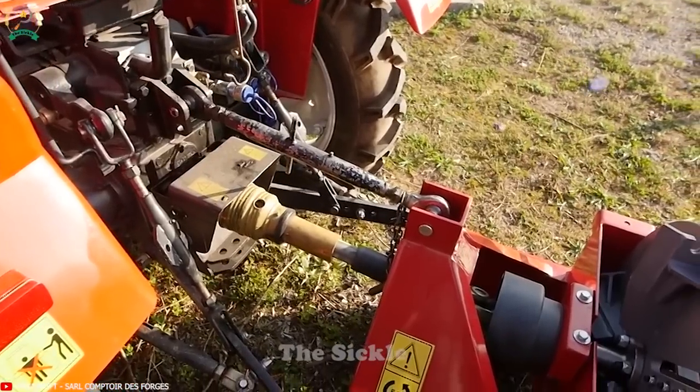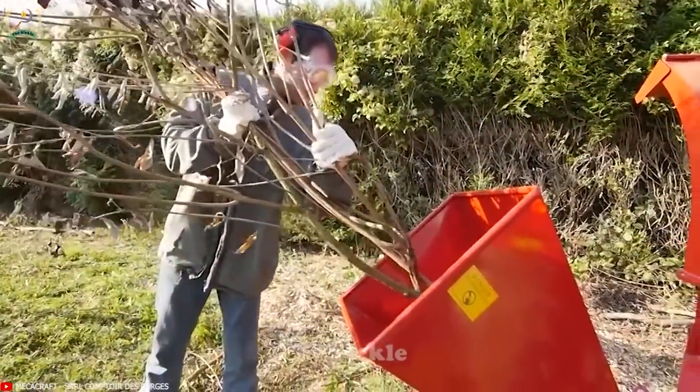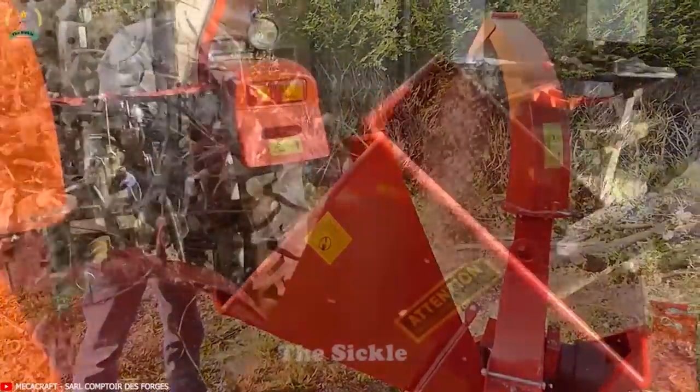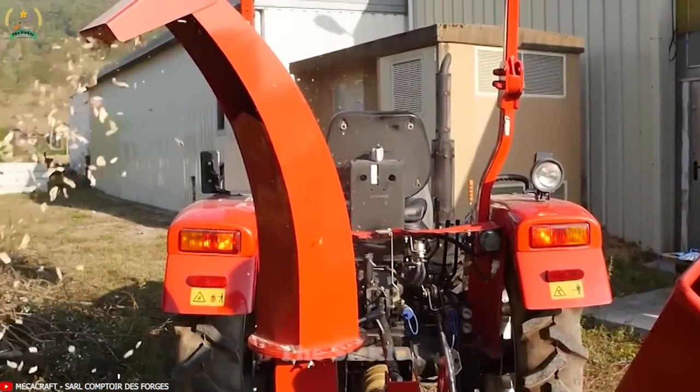The BXA42S features a wide hopper that can accommodate larger debris. With its compact design, this machine is easy to store and transport. It contributes to reducing organic waste, promoting recycling, and creating a cleaner and more sustainable environment.